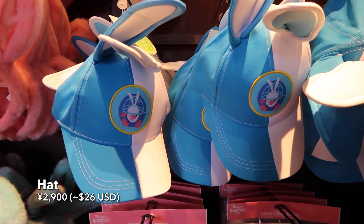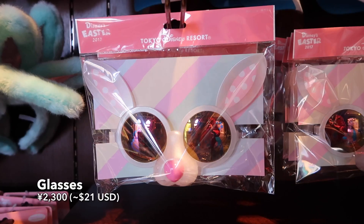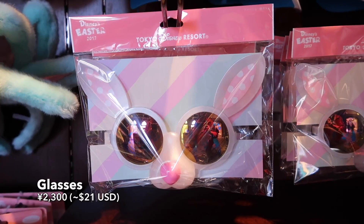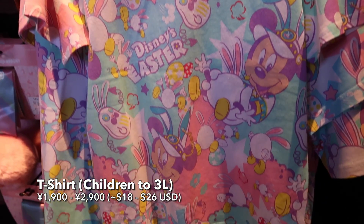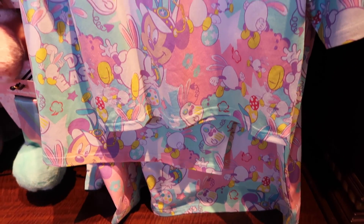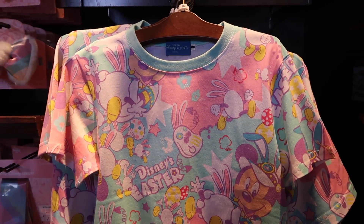We have this Usatama themed hat with the cute little bunny ears, and then of course you need glasses, so why not look like a bunny even more? And we have this really awesome pastel colored Disney's Easter themed t-shirt. It comes in various sizes. You saw me wearing it at the beginning — it's awesome, you should get it.